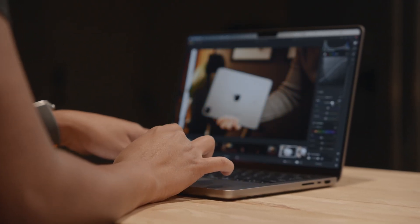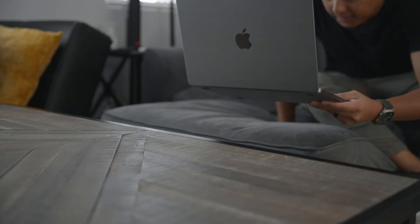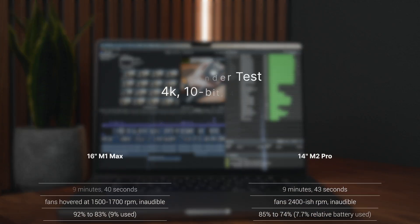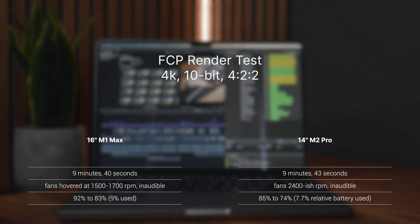This thing handles medium to heavy content creation tasks pretty well. Photo editing was comfortable, exporting pictures was fast, and I did not notice much difference compared to my M1 Max, other than the RAM usage warning coming up sooner — expected because my 16-inch M1 Max has 32 gigs of RAM. Video editing presented a similar experience: moving through the timeline, cutting, color grading, and applying effects were a breeze with no dropped frames. When I rendered a typical 4K video about nine minutes long, my 16-inch M1 Max rendered it in 9 minutes and 40 seconds, while my 14-inch M2 Pro rendered it in 9 minutes and 43 seconds — a very small difference. My M1 Max went from 92% to 83% battery, and my M2 Pro went from 85% to 74%, about 11% battery used. Since the 14-inch has a 70-watt battery, it actually translates to about 7.7% battery consumed, which is pretty impressive.